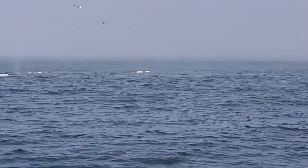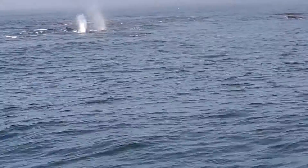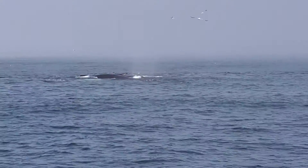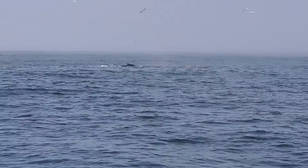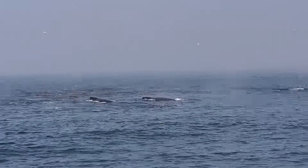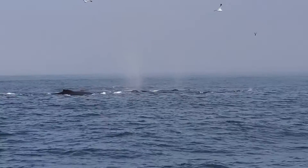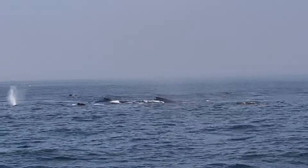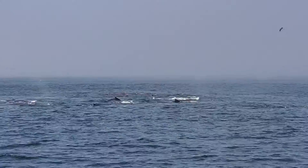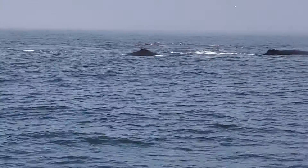There's at least 8 or 9 whales in this group — I'm not exactly sure how many more. We're getting reports, and we're seeing on the radar that there are even more whales around here in these big kind of herds like this. So if you look out kind of on the fog line, you'll see more blows out on the horizon.